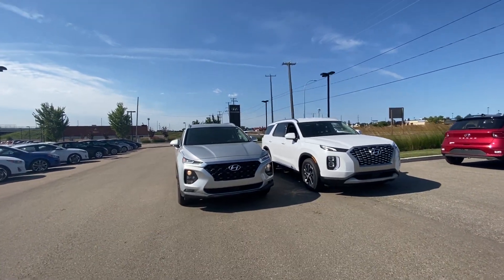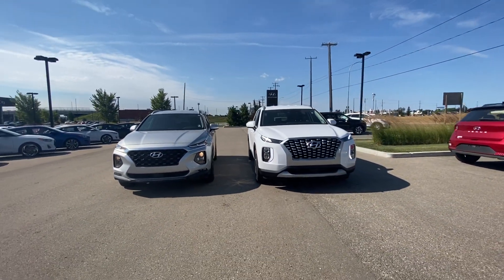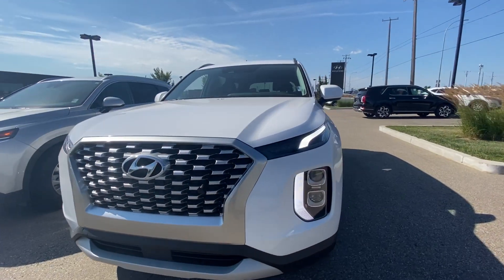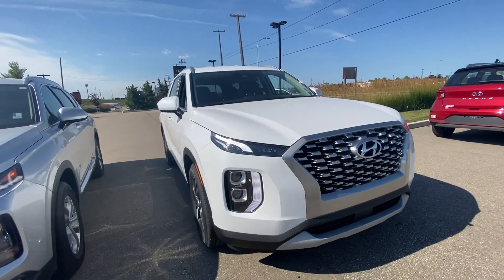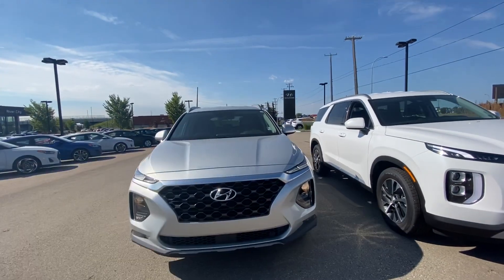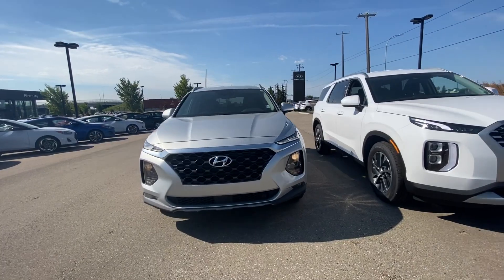First of all, the Palisade has a more dominant front end. You've got the daytime running lights that go through the whole bumper, and the cascade grille. Hyundai makes sure that the Palisade is the flagship of Hyundai. They moved into these two designs after they noticed that the front fog lights, if you put them lower, can illuminate the whole road at a better angle.